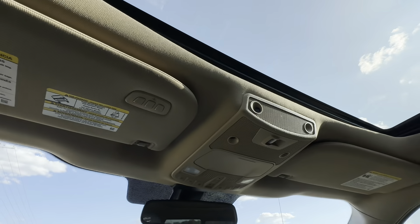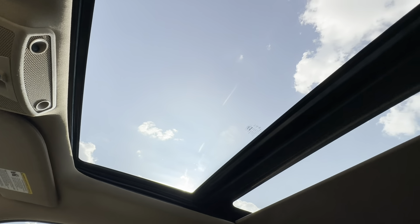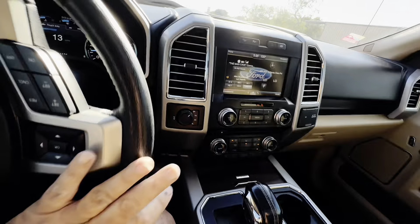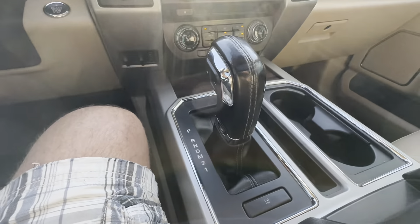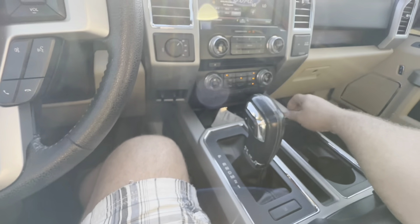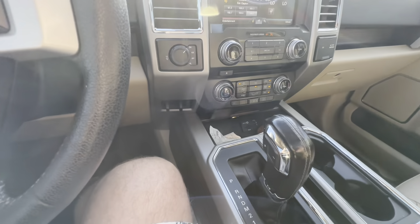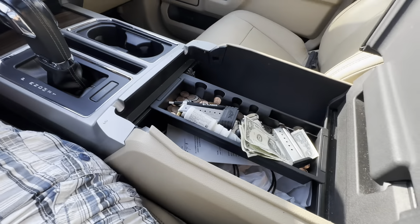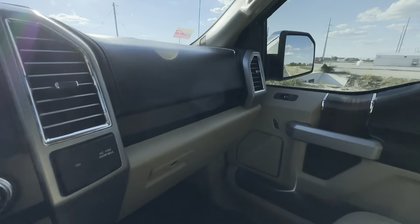This truck also has a moonroof. Hit the shade back and it opens up, then hit it again and it opens all the way to the back. The center console has a column shifter with lots of storage inside. Down in the console there are USB plugs and a big center console area to store whatever you need.